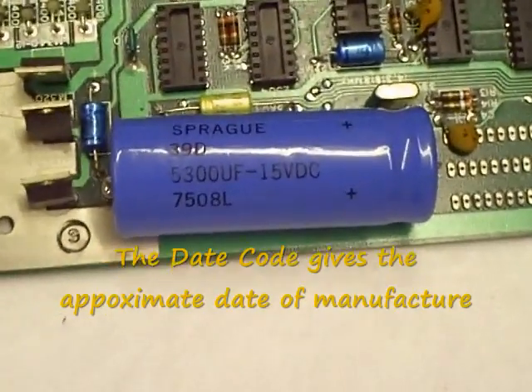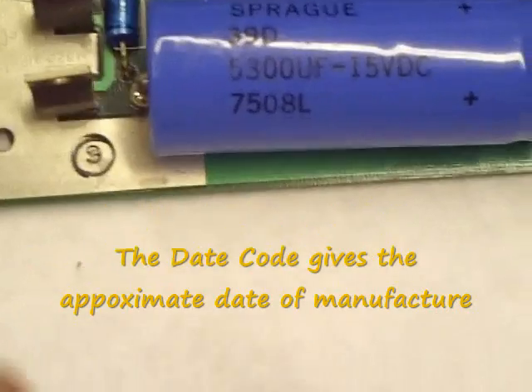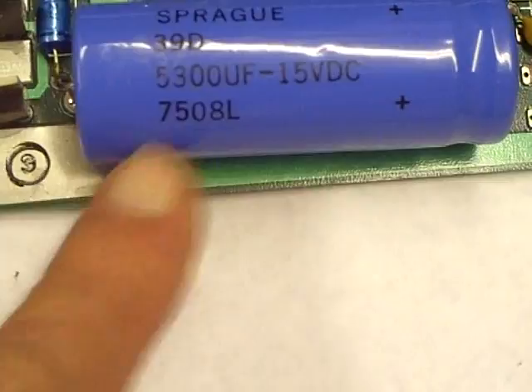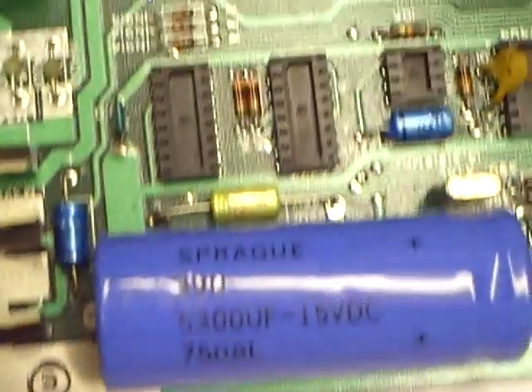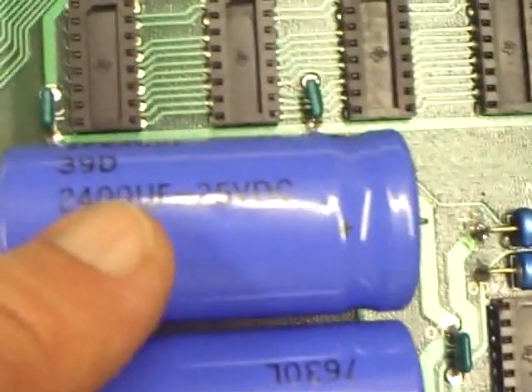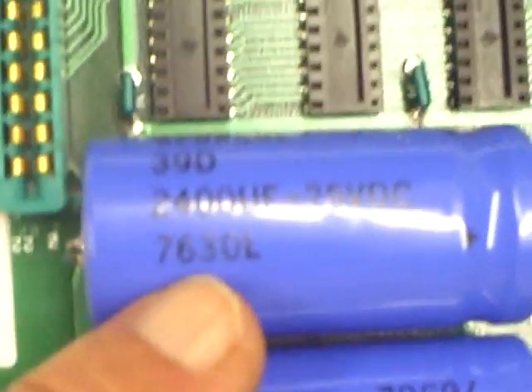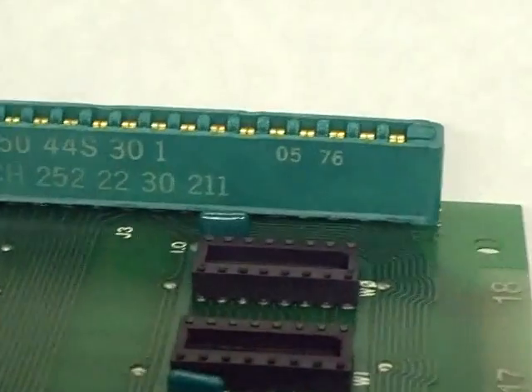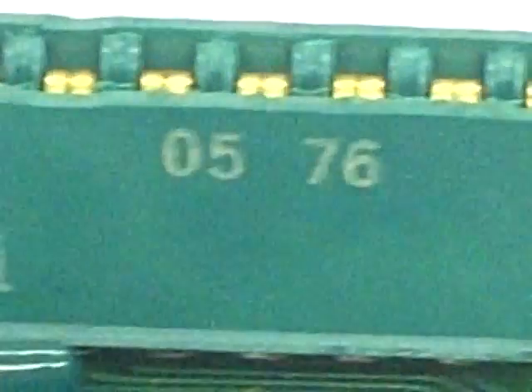Looking at the date codes on some of these capacitors — the big electrolytics. Here's the date code: 7508, which means it was manufactured in August 1975. This one up here is 7630, and this one's also 7630. Here's one of the voltage regulators — see the date code there: 7622. I also found a date code on this little socket on the end of 0576.